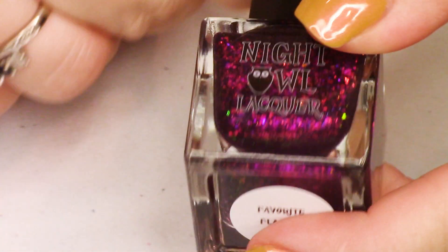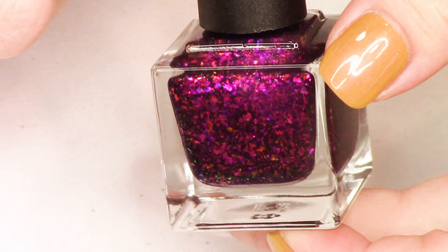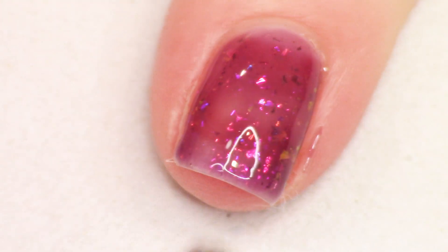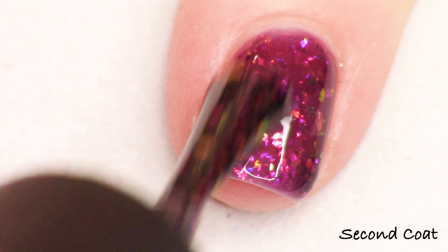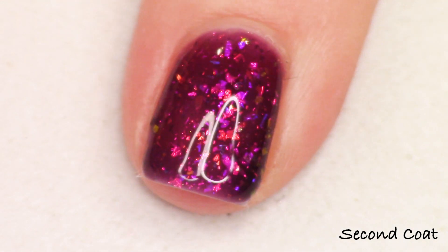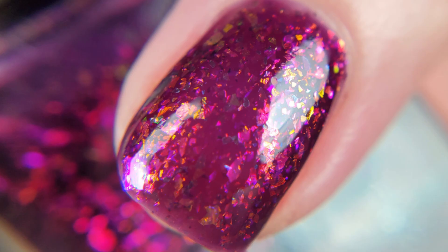The next shade is called Favorite Flannel, and the maker describes it as a dark purple filled with purple to burgundy to red to bronze to gold shifty crystal chameleon flakes — the iridescent kind that light can pass through — and charcoal sparkle micro flakies. This one is divine. It has a really rich, deep, grapey purple pigment in a jelly base, not too opaque so you can see that strong pink and orange coming through from those flakies. So beautiful — that is three coats on my nails. There's your macro shot as well.